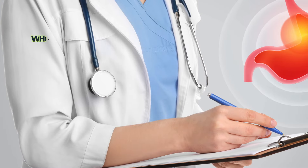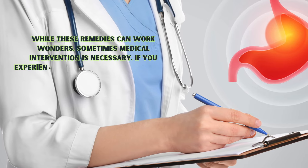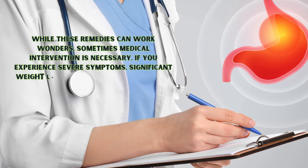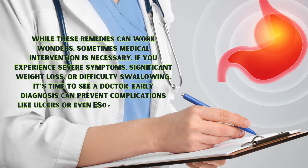While these remedies can work wonders, sometimes medical intervention is necessary. If you experience severe symptoms, significant weight loss, or difficulty swallowing, it's time to see a doctor. Early diagnosis can prevent complications like ulcers or even esophageal cancer.